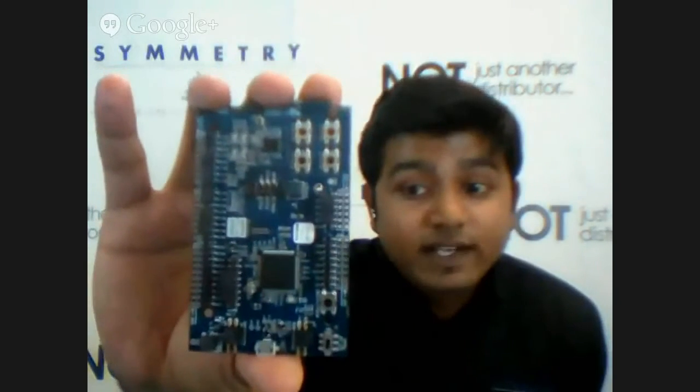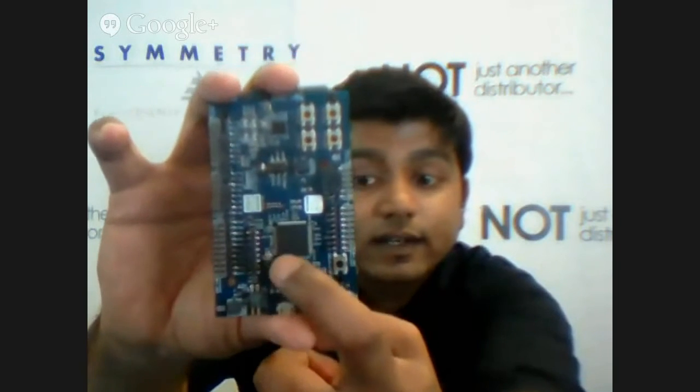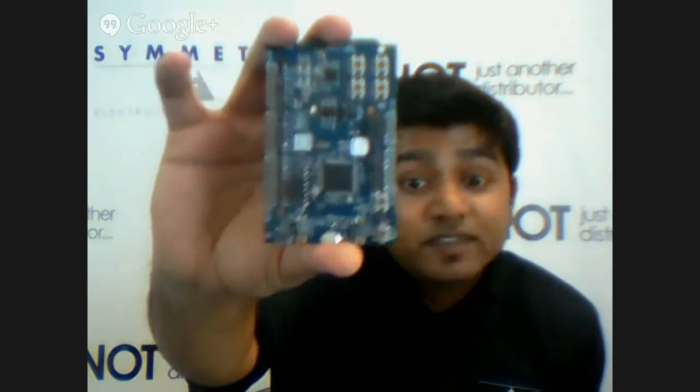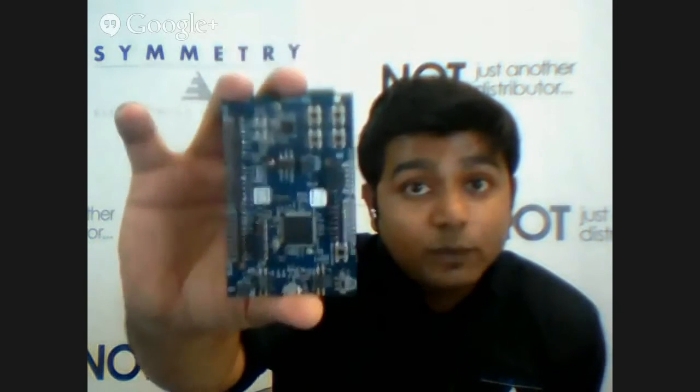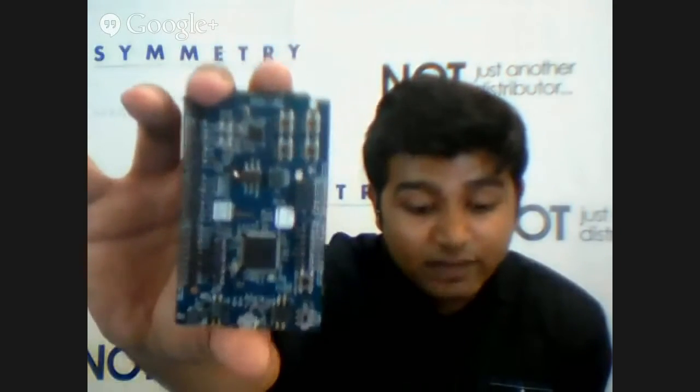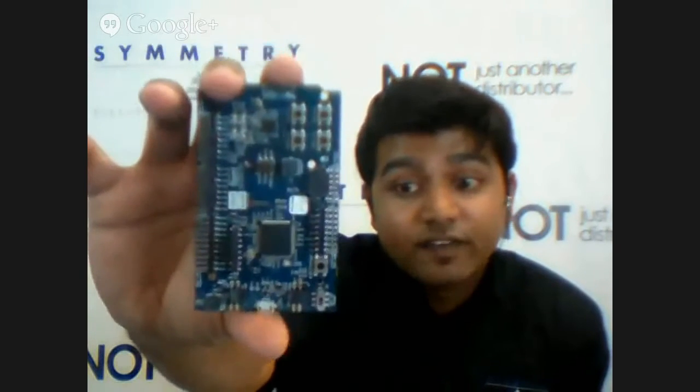This is the NRF 51 DK kit. The black chip you see is actually a programmer and debugger from SEGGER. This comes only on the DK kit, which lets you program and debug even external boards. This option is not available with the dongle kit. A lot of customers go for the NRF 51 DK kit because of this reason. The second biggest advantage with the DK kit is that it has Arduino headers, which lets you further enhance your functionality — not available on the dongle kit.